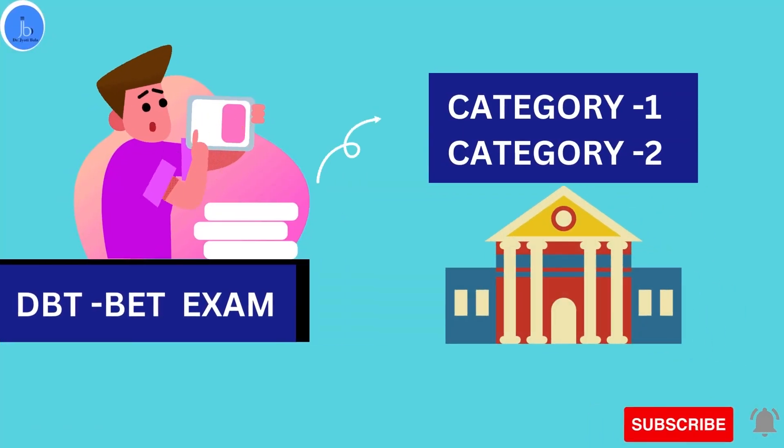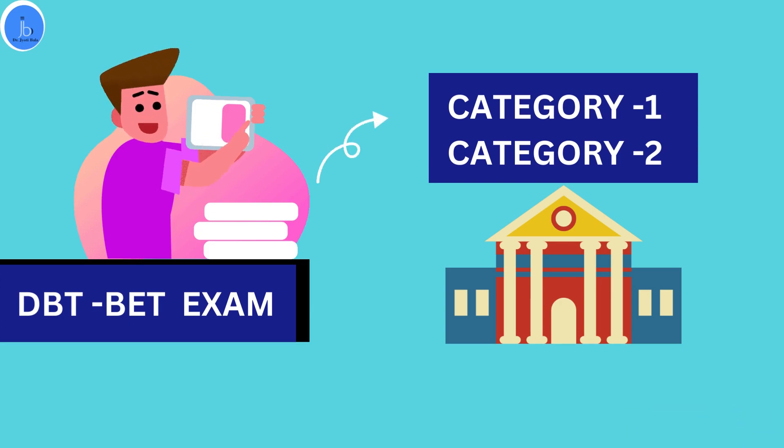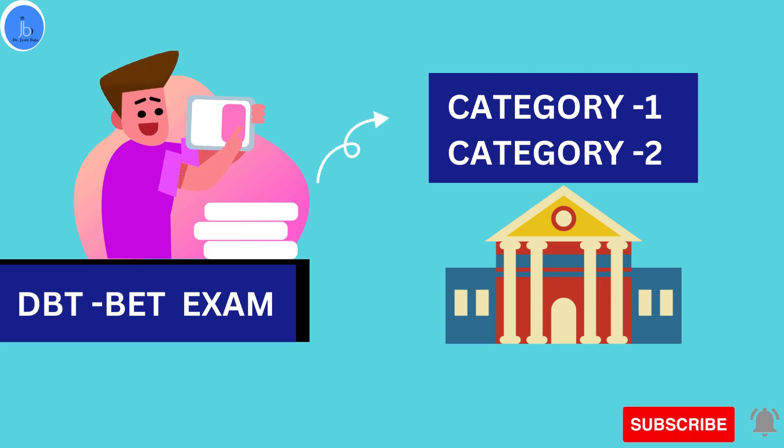The candidates are selected through the Biotech Eligibility Test, that is BAT, based on the examination and performance of the candidate. Two merit lists are prepared. The selected candidates are divided into two groups: Category 1 and Category 2. In Category 1, the top 275 students come in this category and they are eligible to avail this fellowship at any university and institute of India.